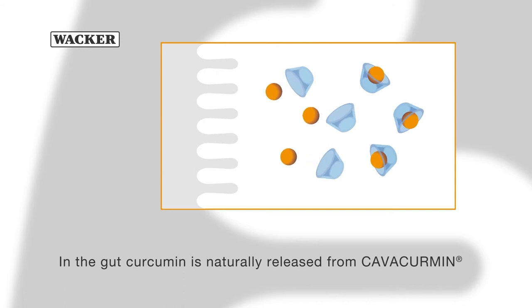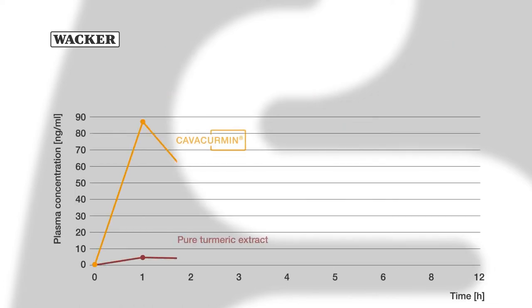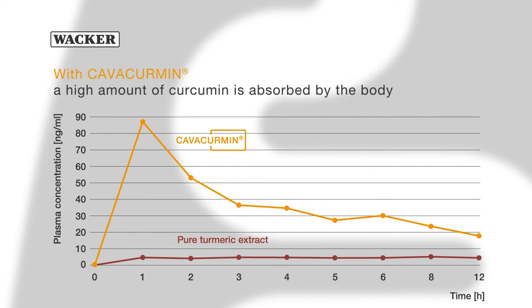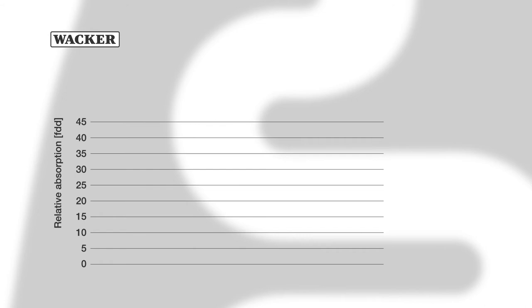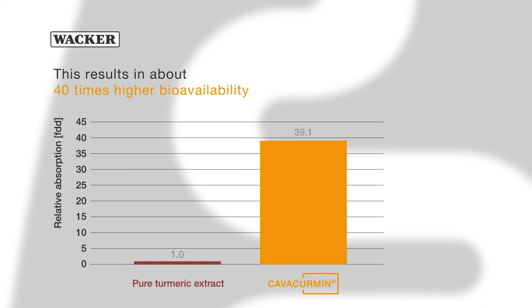The cyclodextrin complex protects the curcumin until it's released naturally in the gut, where it is absorbed by the body. Independent studies show a much higher concentration of curcumin in the blood when curcumin is consumed as Kavacumin. In conclusion, the bioavailability of curcumin is about 40 times higher with Kavacumin.